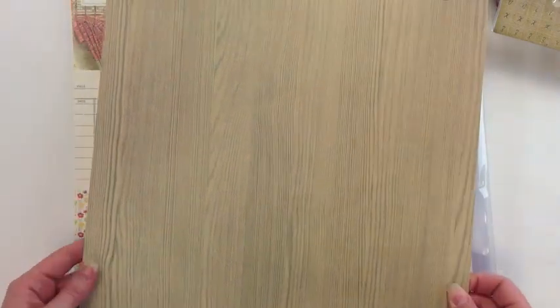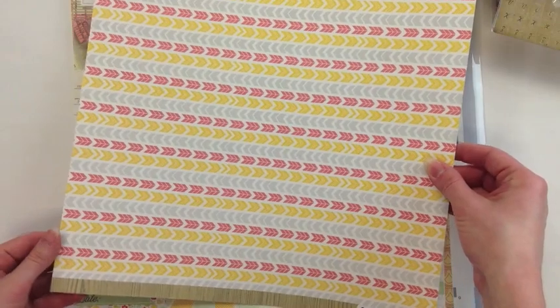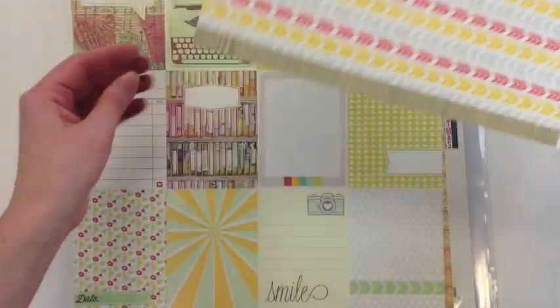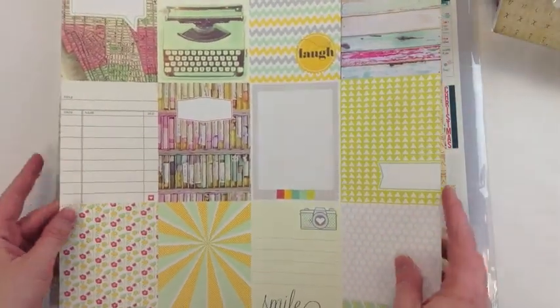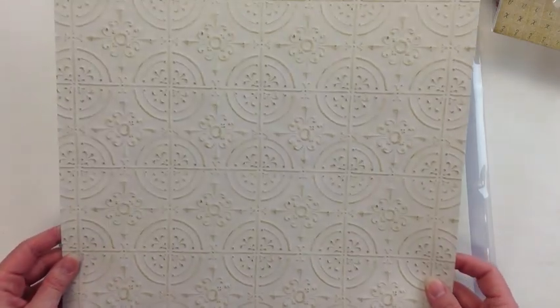This is Vintage Bliss by Simple Stories — also divided cards. And then to go with those mini envelopes she picked up — this is by Alice and Craft, it's the Composition and Color line. They're a nice thick weight to them. This is called Kaleidoscope. This one is called Wallpaper.